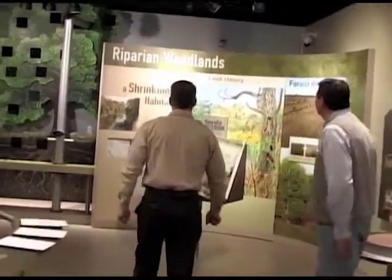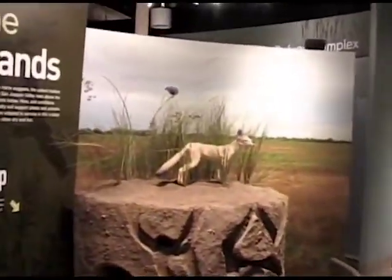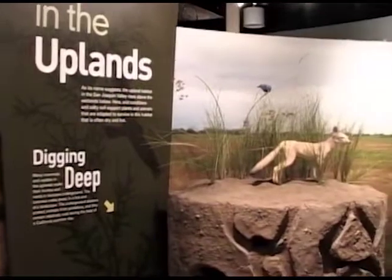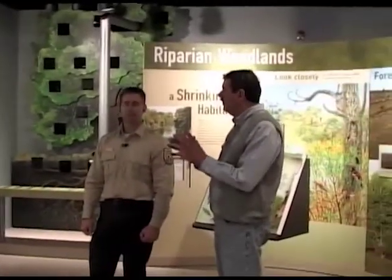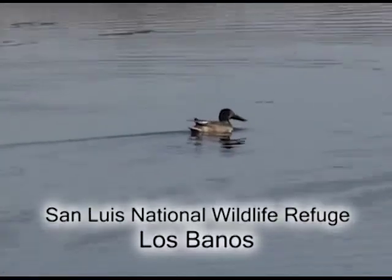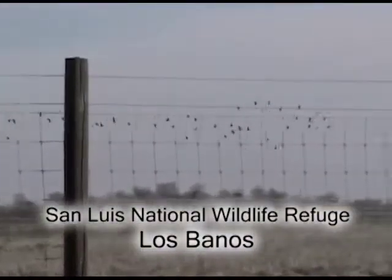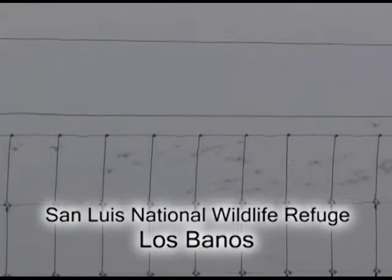We have wetland habitats, upland habitats, and grassland habitats on the refuge, which are very unique. You can see a model of a San Joaquin kit fox, which is an endangered species — this exhibit narrates its story. We have a biological staff that keeps tabs on what should be here, what is here, what numbers they're occurring in, and whether everything is doing okay. If they're not, why might that be and what can we do? Birds are kind of an indicator of overall ecosystem health.